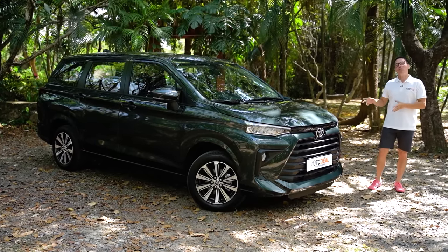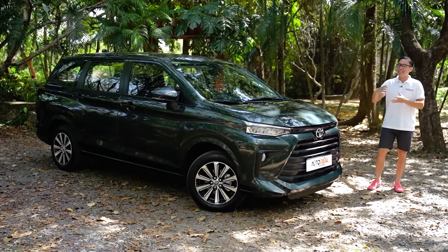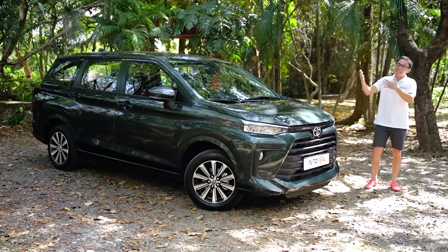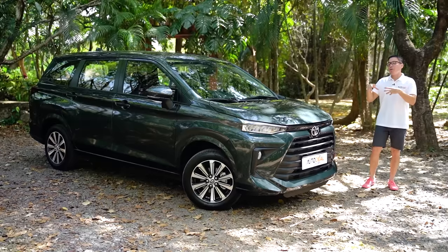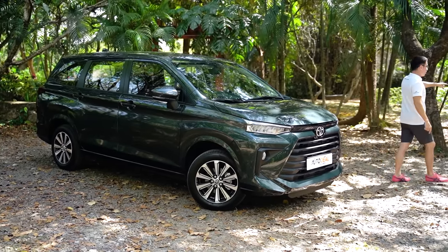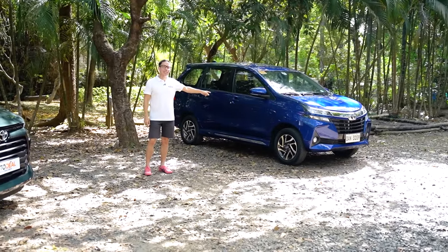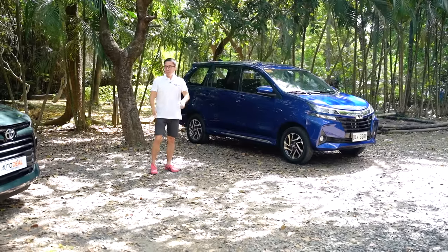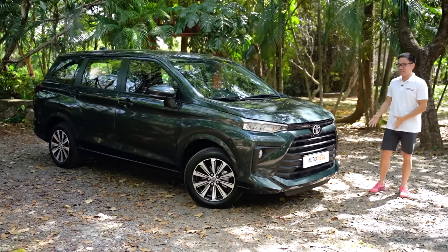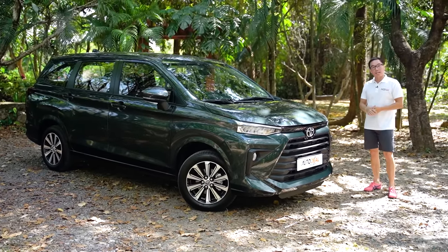Quick fact: Toyota wants to be able to sell about a thousand units of this 2022 Avanza every month, which you might think is actually a pretty big number, but they actually had an even larger number in mind and did tone it back just a little bit. If you're a betting man, don't bet against Toyota on that, because this second generation Avanza when it was five years old — back in 2017 — was still selling 1,300 units a month. So to reach a thousand units a month with this face, I don't think it's going to be an issue at all.